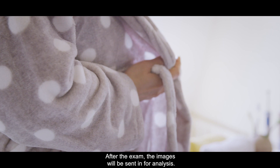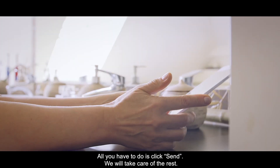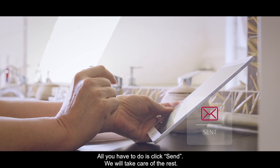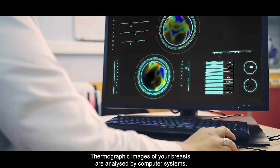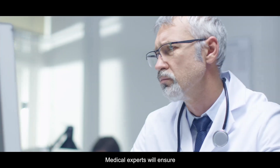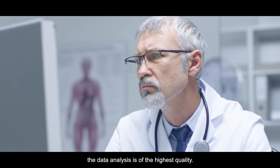After the examination, the app will ask you to send the images in for analysis. All you have to do is click send and we will take care of the rest. Thermographic images of your breasts are analyzed by computer systems in our telemedical center. A team of medical experts will ensure the data analysis is of the highest quality.